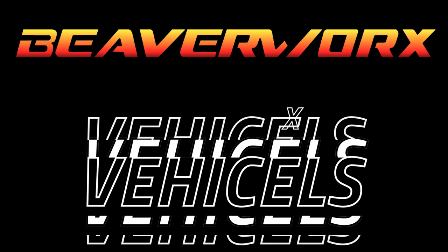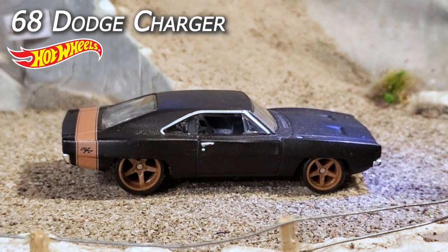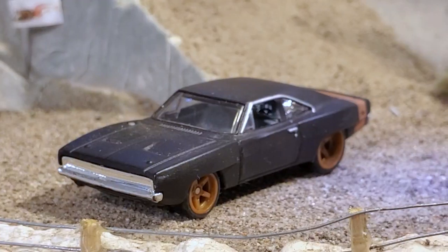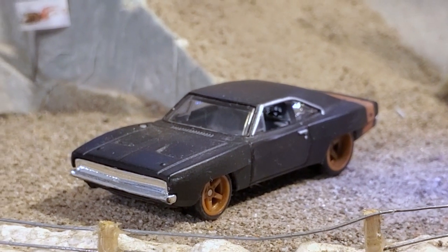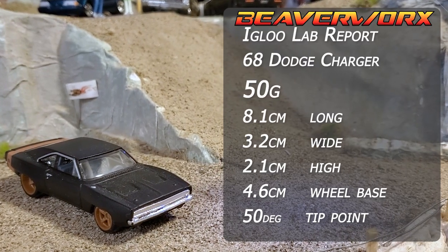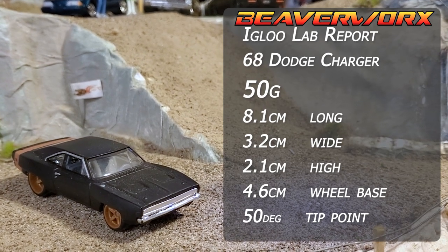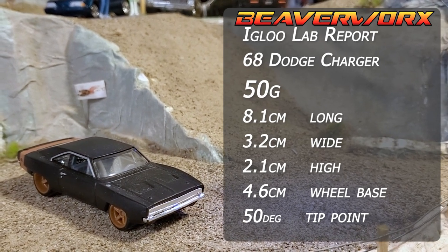First vehicle: Hot Wheels 68 Dodge Charger, number 4 out of 5 from the Fast and Furious Fast Stars. This is a new model from 2021. Flat black paint job, red wheels, nice and heavy - should do great on the track.